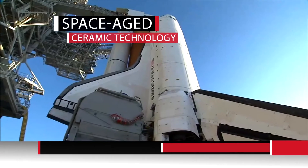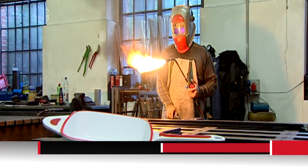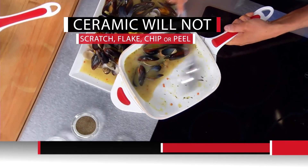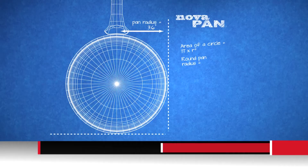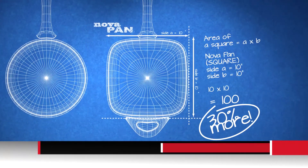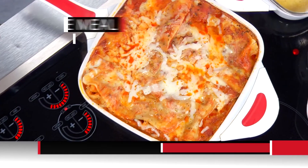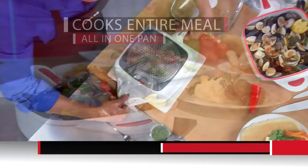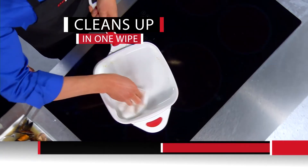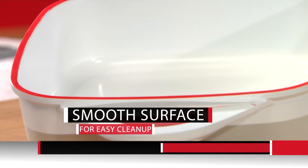NovaPan is made with incredible space-tested ceramic so it can handle the highest heat — blast it with a fiery flambe or an industrial blowtorch, it won't melt or discolor. Feel free to use your metal — it won't scratch, flake, chip, or peel. German engineers designed it square for 30% more cooking surface, twice as deep as ordinary pans — bake, roast, steam, slow cook, deep fry, all in one pan. NovaPan even bakes cakes right on the stovetop. Just one wipe and the mess is gone — no rivets, so nowhere for food to build up or rust to form.